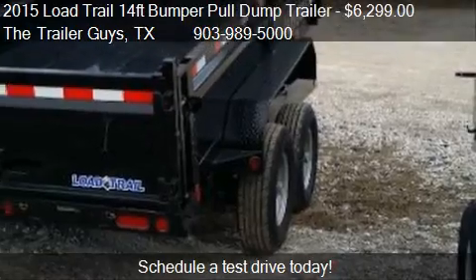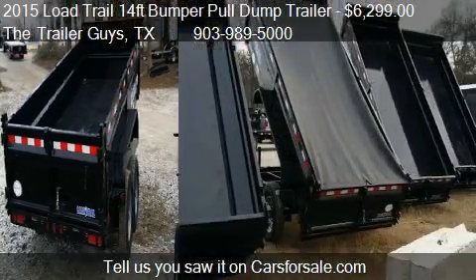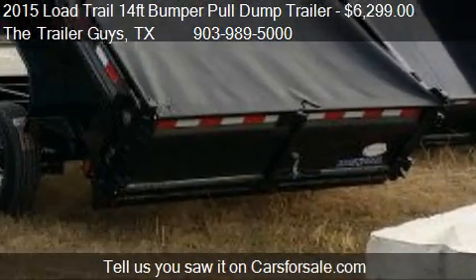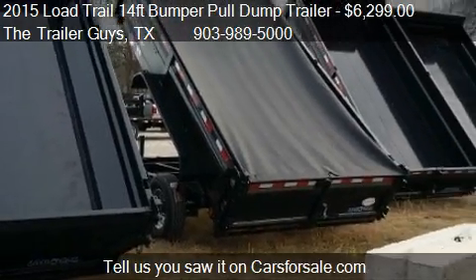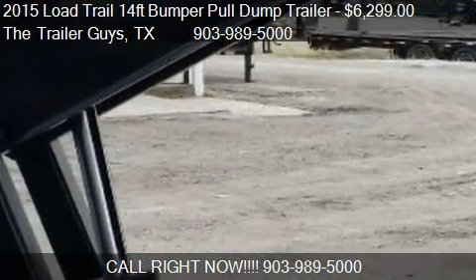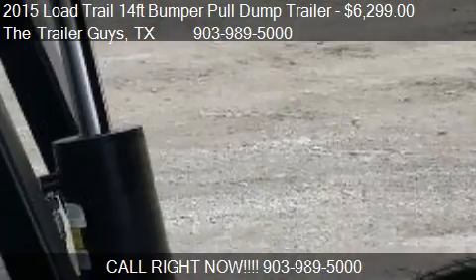For mileage information on this 2015 Load Trail 14-4 Bumper Pull Dump Trailer, call us at 903-989-5000, find us at Dumps in Trenton, Texas, on our website, or check us out on carsforsale.com.